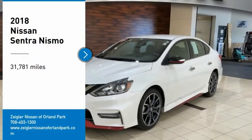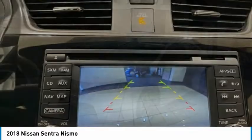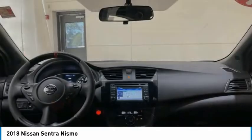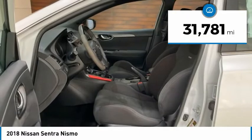Come test drive the 2018 Sentra. With its spacious and versatile interior and stellar fuel efficiency, the Nissan Sentra is the obvious choice for anyone who wants to enjoy a stylish and comfortable ride. This vehicle has less than 35,000 miles.